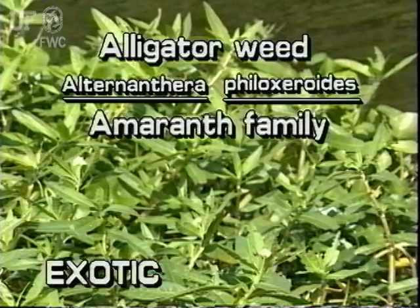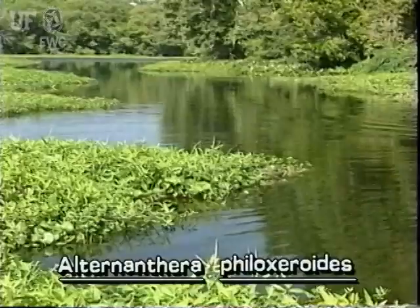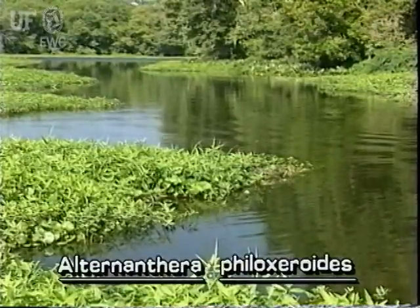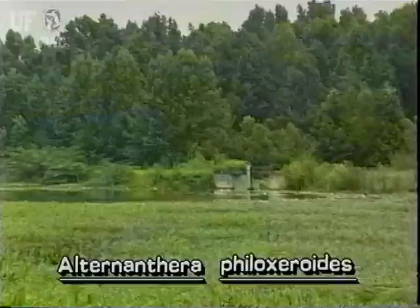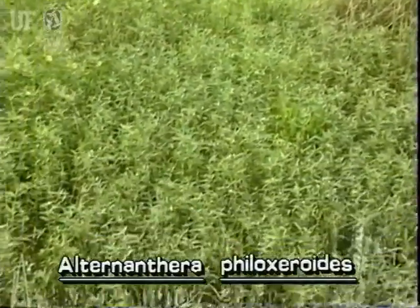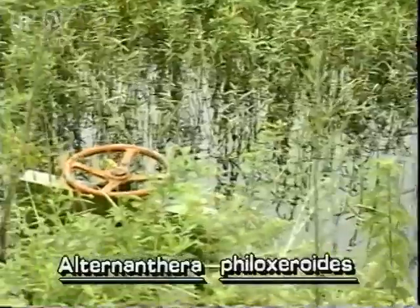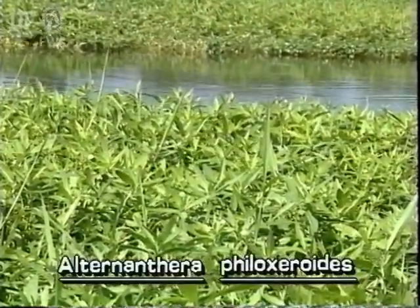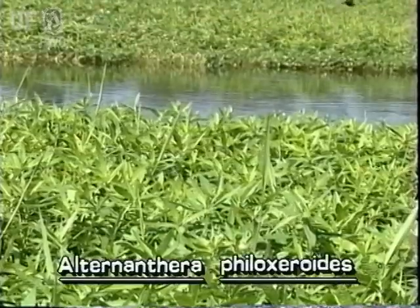Alligator weed is not native to Florida. It can grow in a variety of habitats, although it is usually found in water. Sometimes it forms sprawling mats over deep rivers or along shorelines. Sometimes it is a pest on land. Alligator weed occurs throughout Florida and flowers in the warm months.